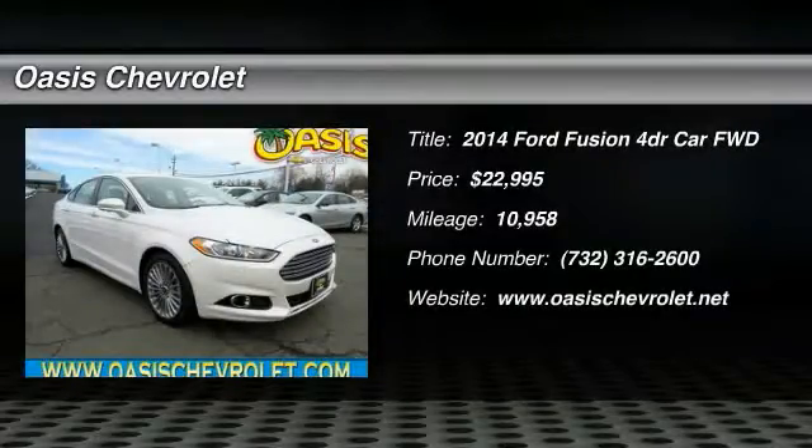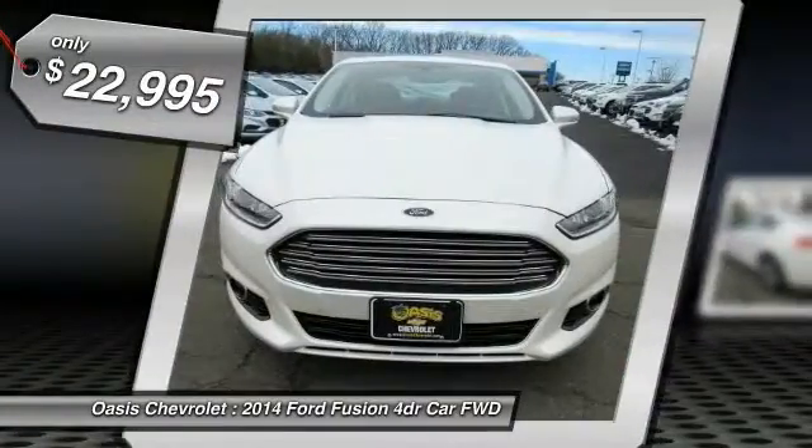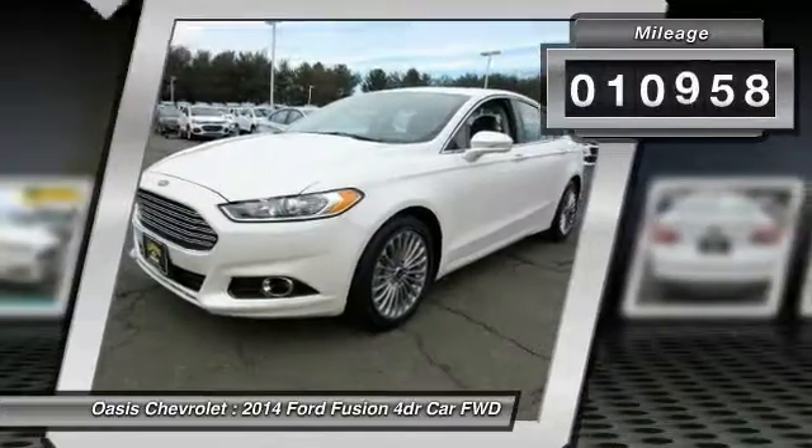We are pleased to show you the 2014 Fusion. You can have both impressive power and great economy in a Fusion, and it is priced below $25,000. This vehicle has less than 15,000 miles.